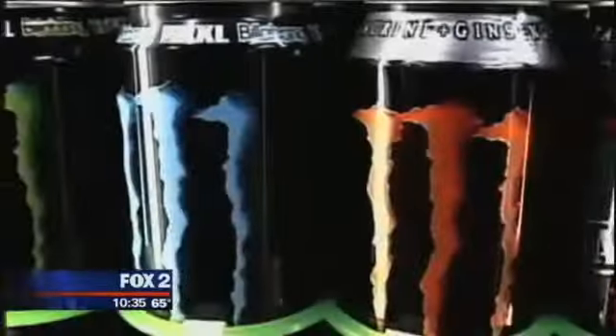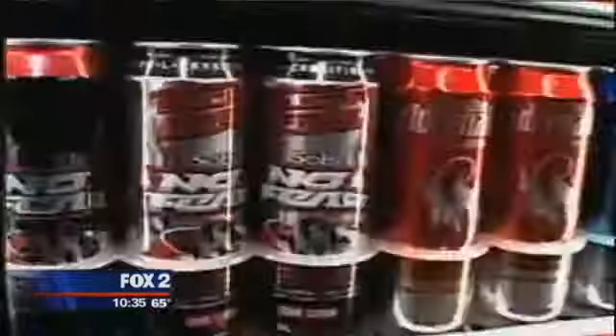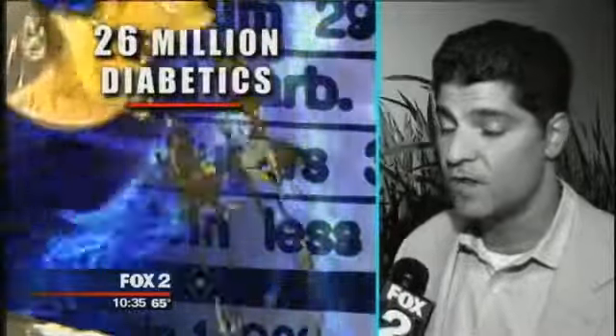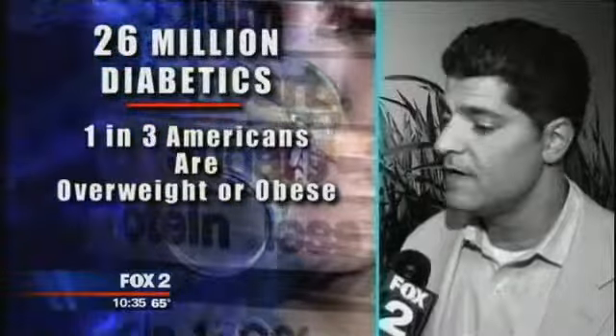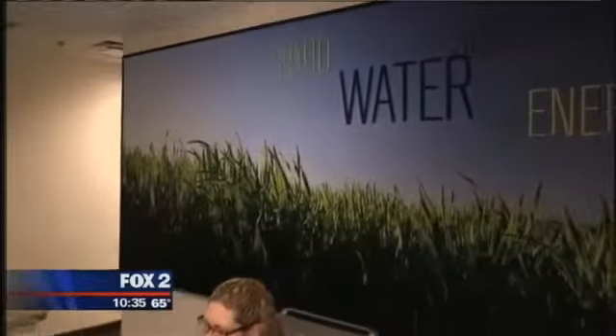Peter noticed the lack in the beverage industry catering to those with diabetes or health concerns. When I went to the local stores, I realized that there weren't healthy alternatives, and I found that amazing because there's 26 million diabetics in this country alone. One in three Americans are classified as overweight or obese, and if that's not a big enough market to try to create something that doesn't have sucralose, aspartame, or high fructose corn syrup, I don't know what is. After doing research, Peter took it upon himself to create a healthy beverage alternative that everyone could enjoy.